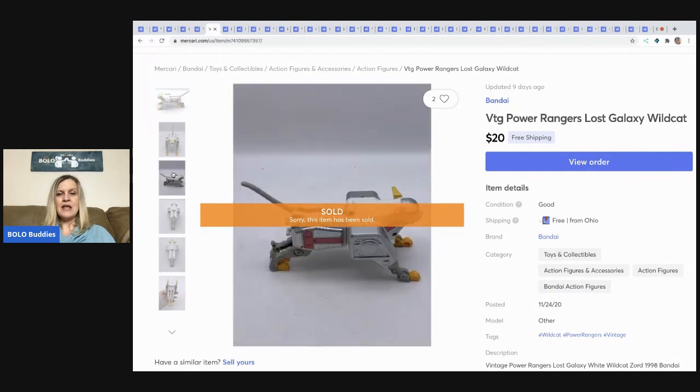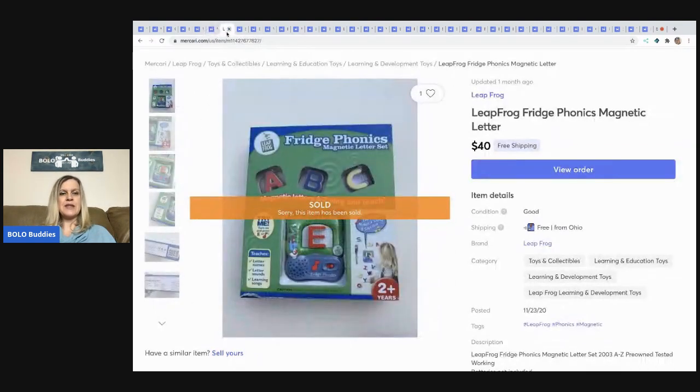The next item came out of a mystery box — it's a vintage Power Rangers Lost Galaxy Wild Cat. I sold this for $20 with free shipping, probably had about a dollar in it.